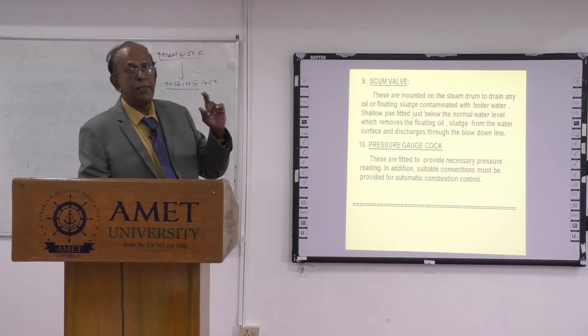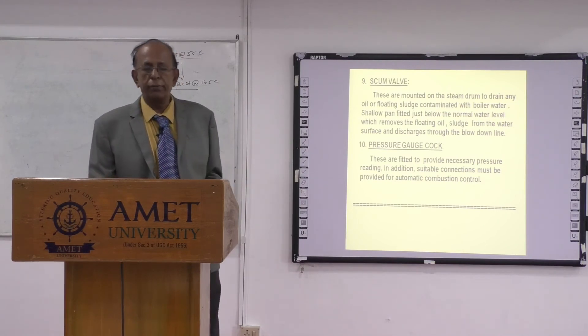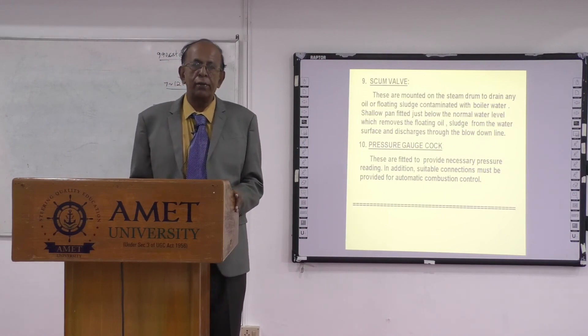The scum valve allows any oil or contaminants floating in the boiler to be blown out. The pressure gauge indicates the boiler pressure. That is what we covered today in this class — thank you very much for listening. If you have any inquiries, you can contact me later. Thank you very much.